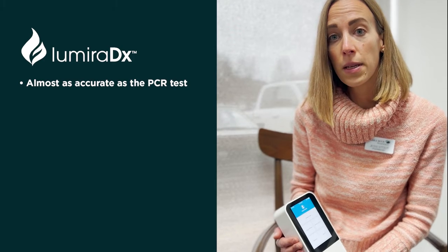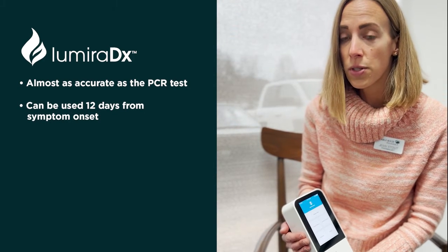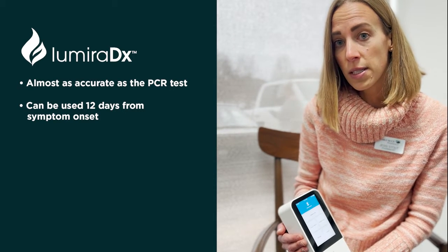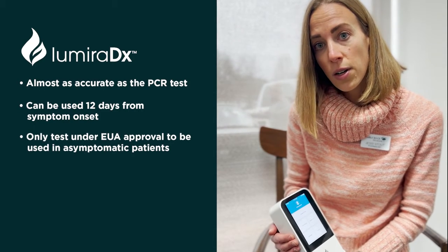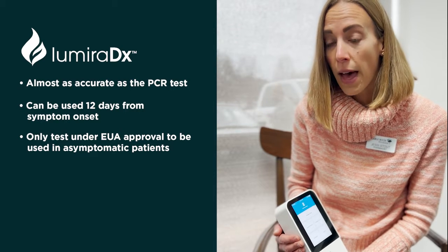This test can be used up to 12 days from symptom onset. Most antigen tests are only good for the first five to seven days after you start experiencing symptoms. It's also the only antigen test under EUA approval that can be used in patients without symptoms.